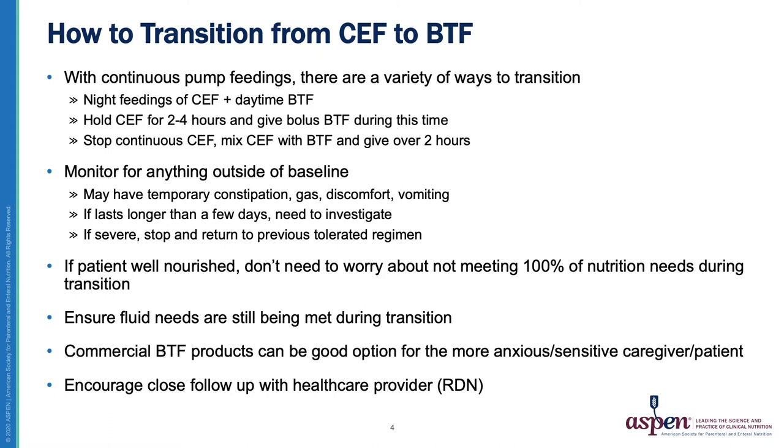Of course, if a patient is malnourished or plans to take more than one to two weeks to transition to a Blenderized diet, then we do need to solve that math problem and find a way for them to meet their nutrition needs during this transition. I always like to make sure a patient's fluid needs are being met during transition, as this can help with tolerance — specifically preventing any constipation or worsening of constipation.